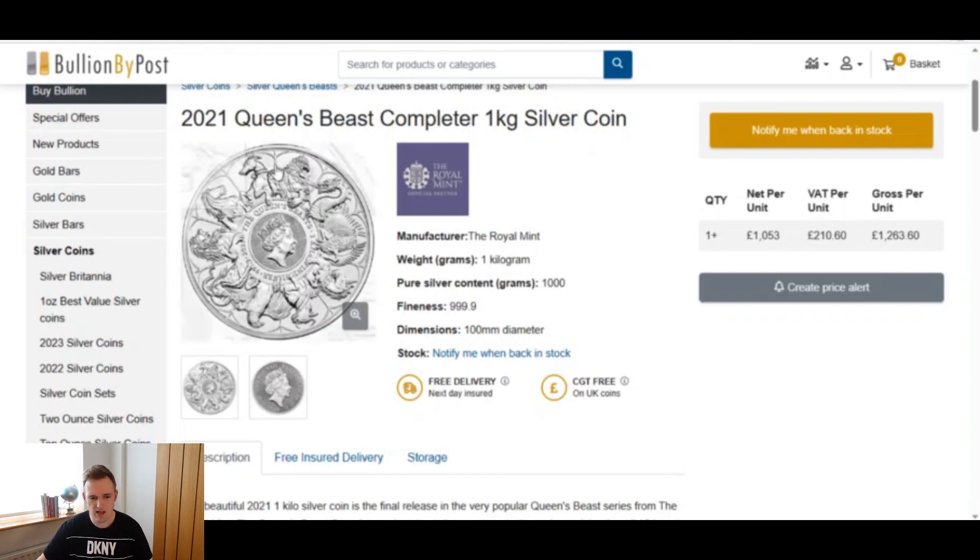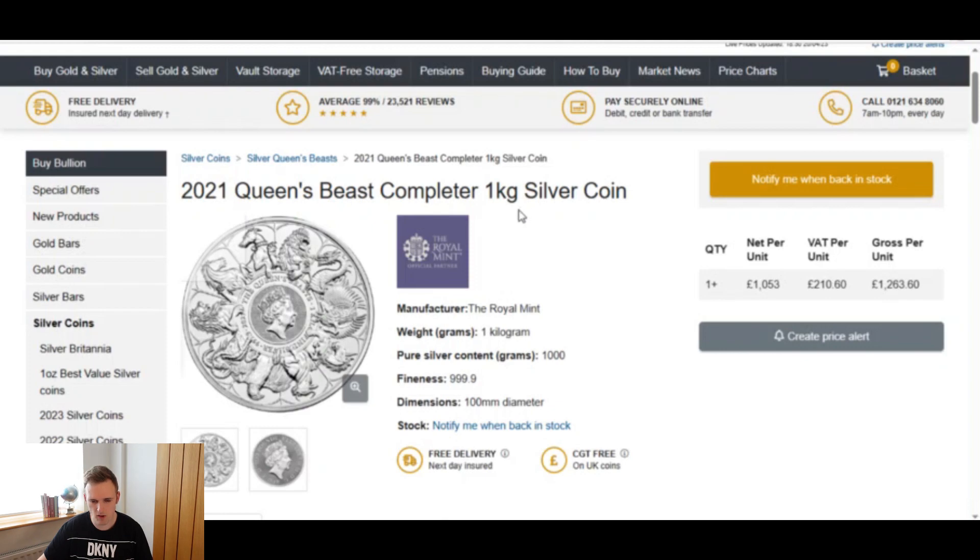You can see the 2021 Queen's Beast completer 1kg silver coin here is now listed on their site for £1,263.60. That's because you can't get the coin anymore — it says 'notify me when back in stock,' and it won't ever be back in stock.